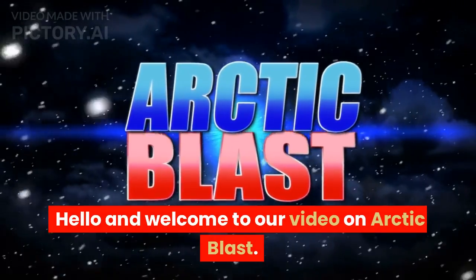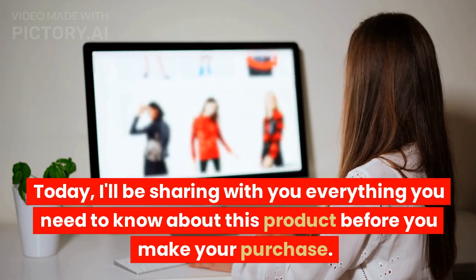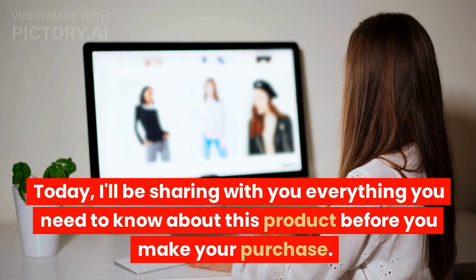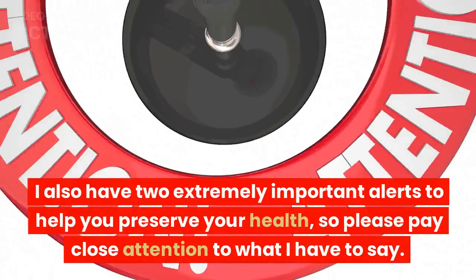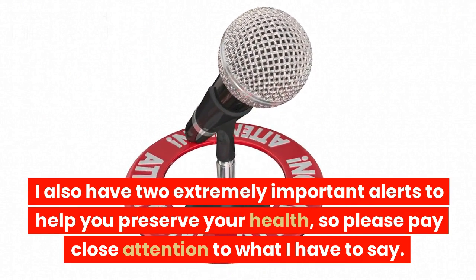Hello and welcome to our video on Arctic Blast. Today, I'll be sharing with you everything you need to know about this product before you make your purchase. I also have two extremely important alerts to help you preserve your health, so please pay close attention to what I have to say.